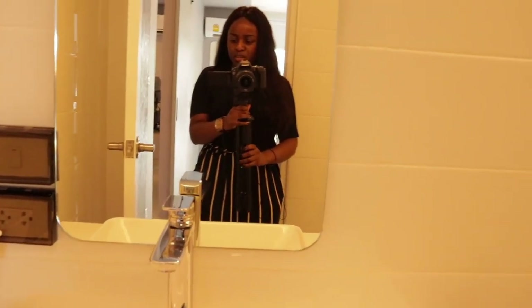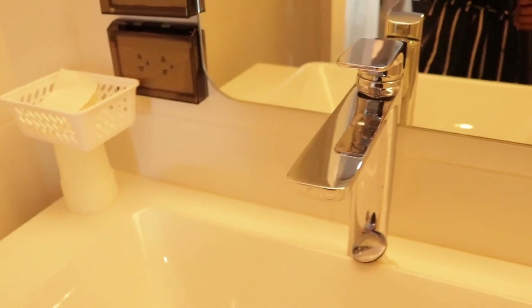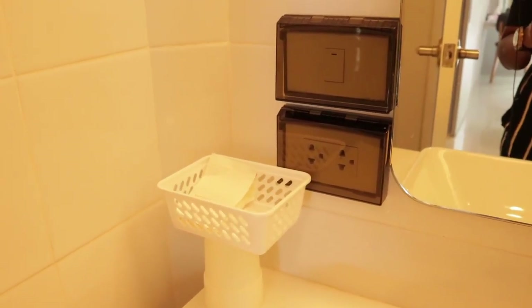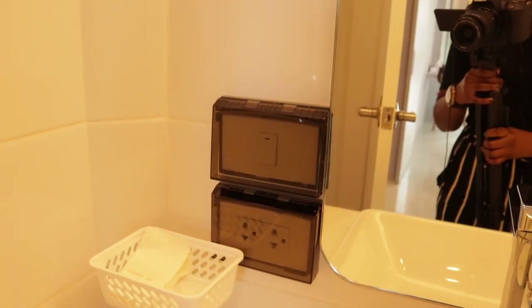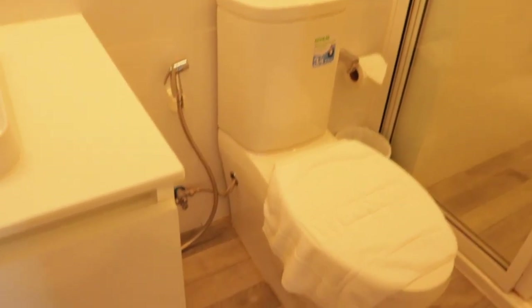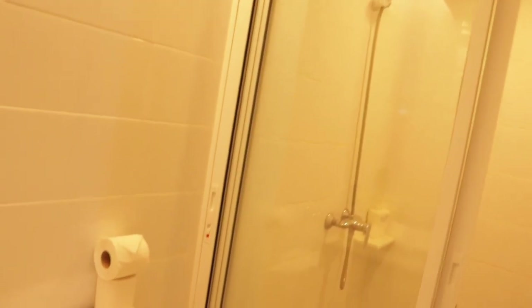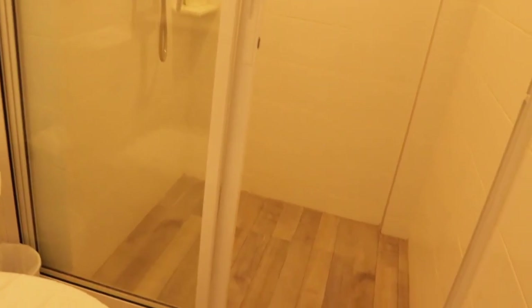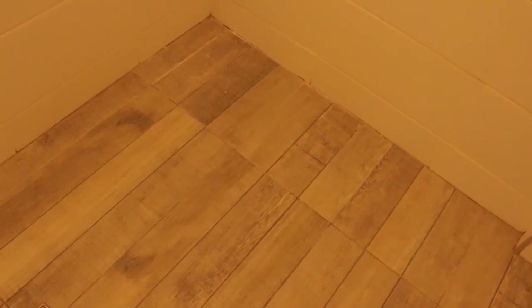The wash basin is rectangular with a beautiful mirror and a lovely faucet — it's a mixer. There's a small socket for your shaver or blow dryer, and a mirror light. Next to the toilet is your tissue roll and a movable shower head. What I really love are the floor boards — they're laminate floor boards which can be used in water, so they're waterproof.